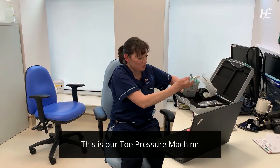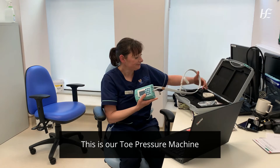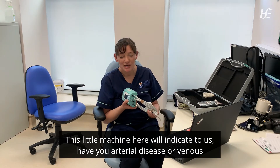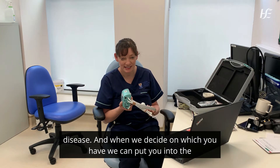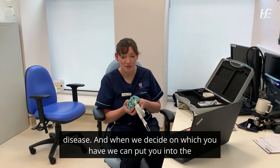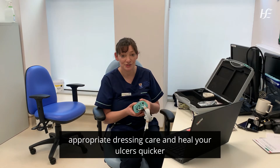This is our toe pressure machine. This little machine will indicate to us whether you have arterial disease or venous disease, and when we decide which you have, we can put you into the appropriate dressing care and heal your ulcers quicker.